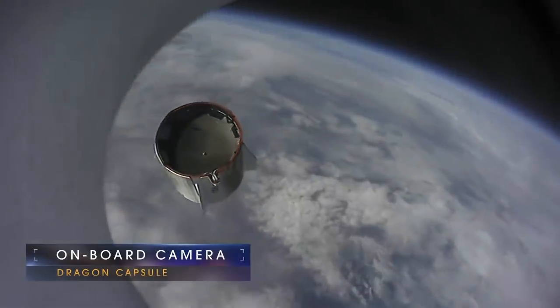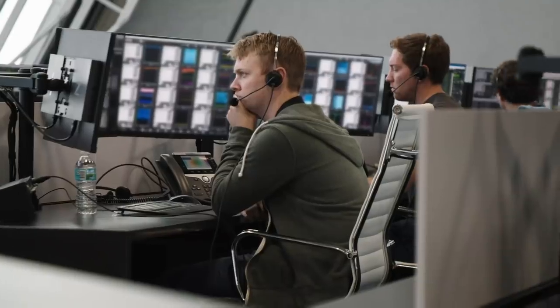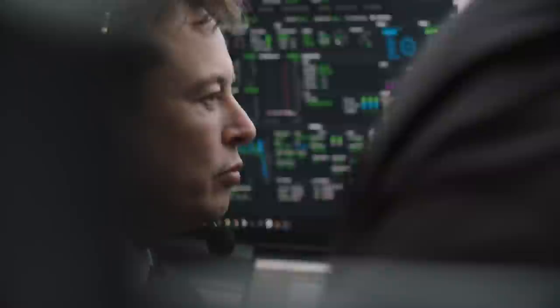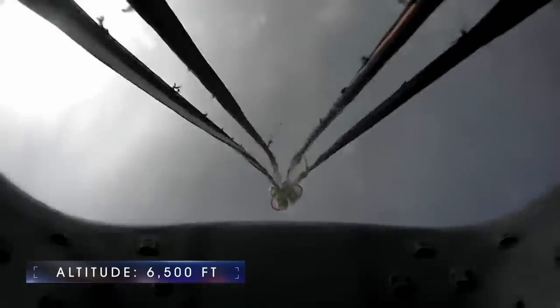With the Dragon jettisoned safely away, the trunk which carries unpressurized cargo is ejected and will crash into the ocean. The capsule will begin to reorient itself for splashdown. With the capsule hitting a top speed of Mach 2, this last phase is key for the astronauts' safety. Parachutes are triggered and deployed when the capsule reaches the correct altitude. At a high altitude it will deploy the drogue parachutes, and when it reaches a lower altitude the main parachutes will deploy.